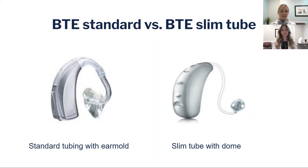The slim tube can fit a variety of hearing losses. Traditionally a thick tube was only for people with more severe hearing losses, but once the slim tube was added it was more discreet and people with even milder hearing losses could benefit without it sounding too loud or too unnatural.